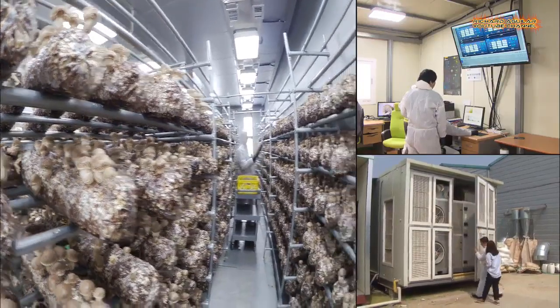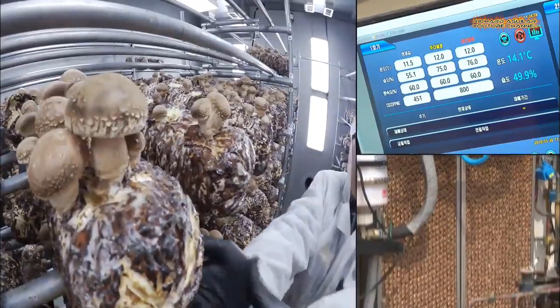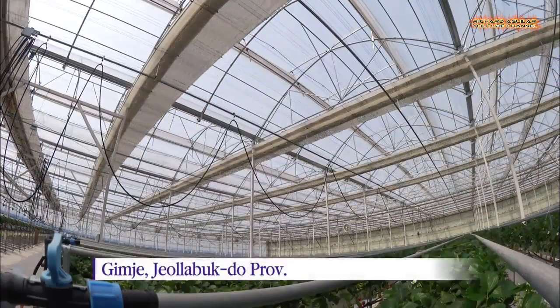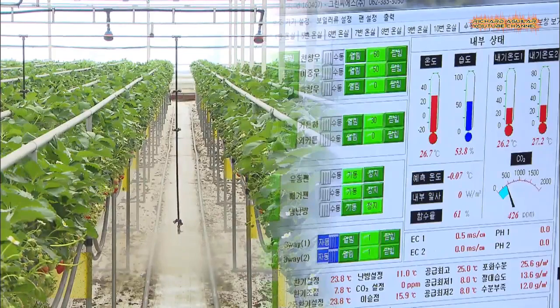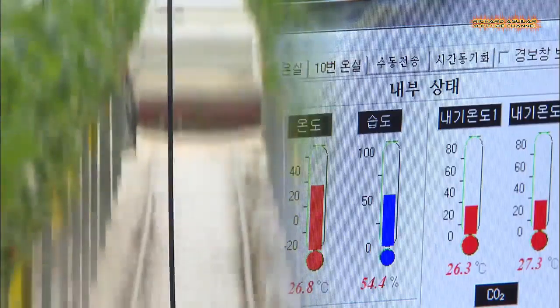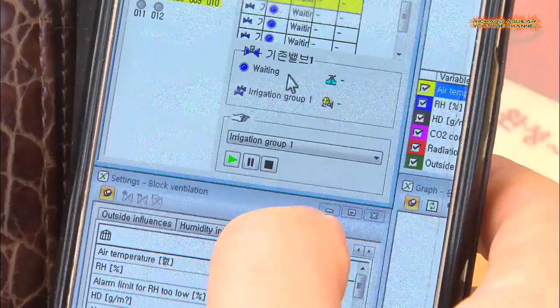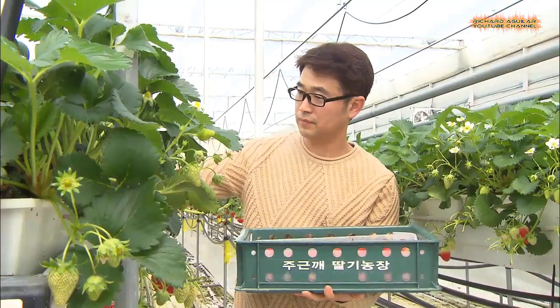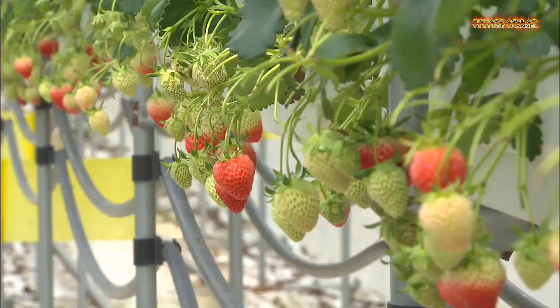Mushrooms grow on multiple layers of shelves. LED lights replace sunlight, while electric fans serve as wind in this tightly closed space. The temperature, humidity, and carbon dioxide levels are all kept under control. Crops growing without sunlight, robots watering and fertilizing crops on their own — these are just some of the modern marvels of high-tech farming utilizing artificial intelligence.